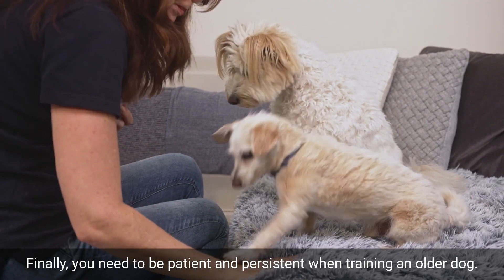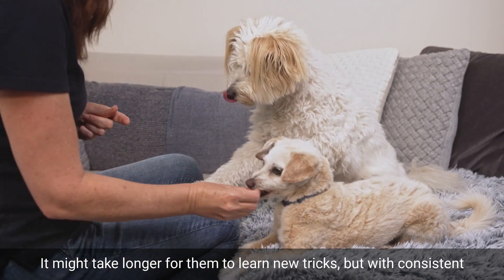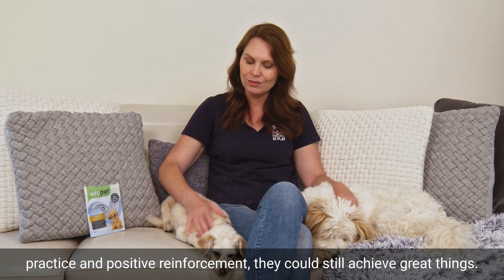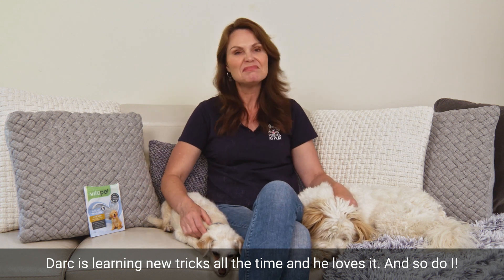Finally, you need to be patient and persistent when training an older dog. It might take longer for them to learn new tricks, but with consistent practice and positive reinforcement, they can still achieve great things. Darcy's learning new tricks all the time and he loves it, and so do I.